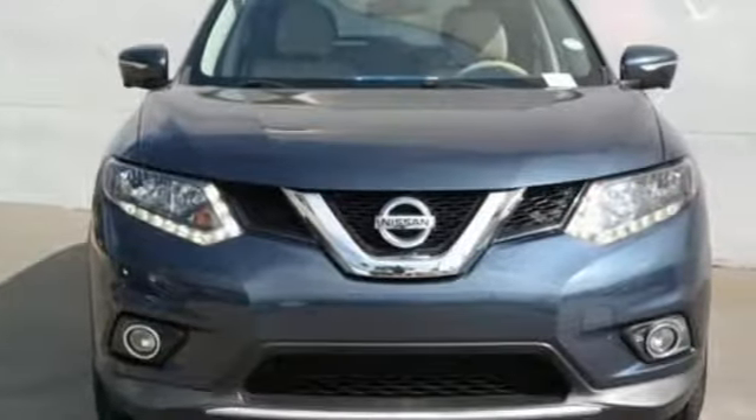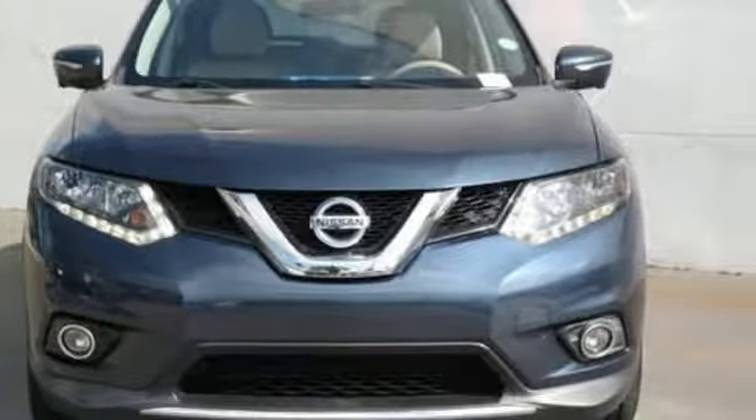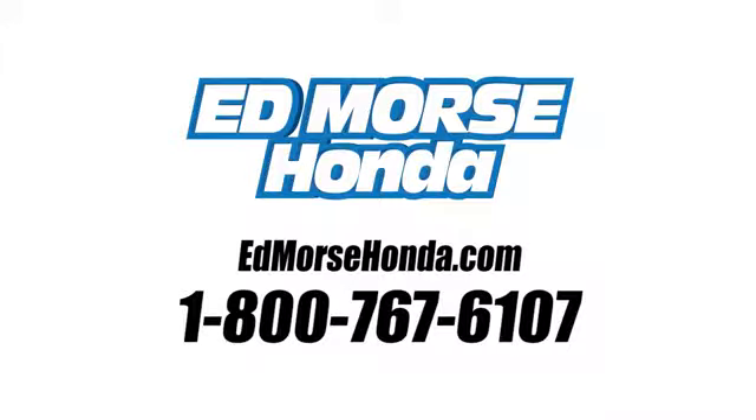Nissan, built for the human race. See it for yourself when you take it for a test drive. Call us today at 1-800-767-6107.